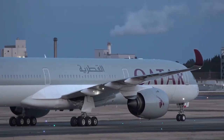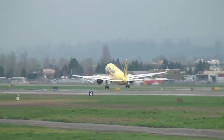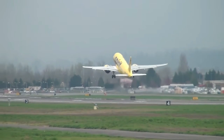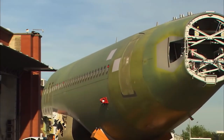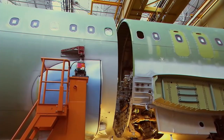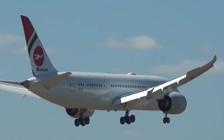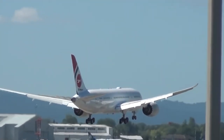The Rolls-Royce Trent XWB was a specially designed engine for the aircraft. The A350 is well liked for a number of reasons, such as its long-range design, enhanced passenger comfort and experience, and cockpit features that make flying it safer and simpler. In 2008, the first A350 was designed from the ground up, and series production started in 2010.